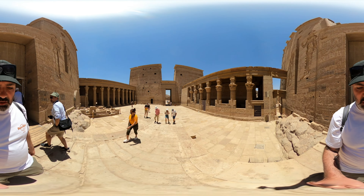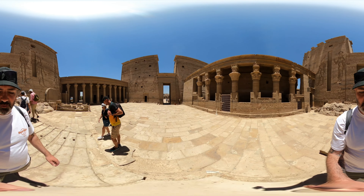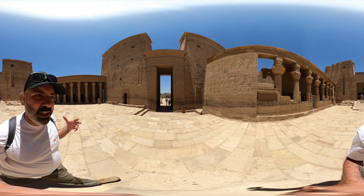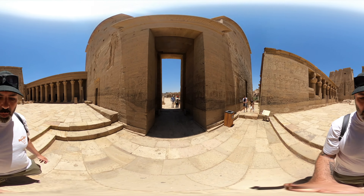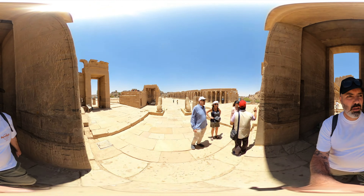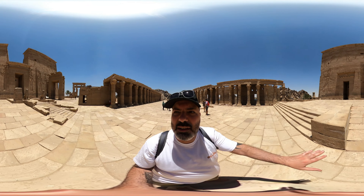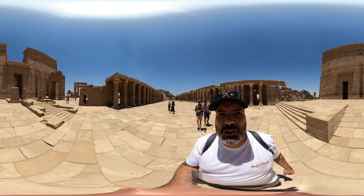I'm now heading back out to the front of the temple. I had to start in the inner area because there were a lot of people outside. If you look at the main entrance of the temple again, everything on the left side is etched and damaged — all the figures. Everything on the right is more or less intact, except for the ones at the top.